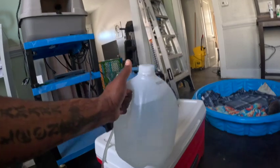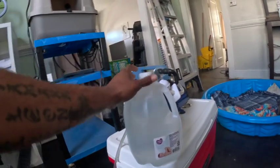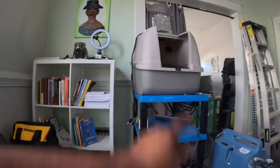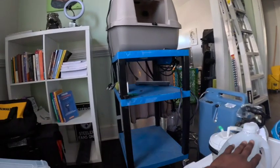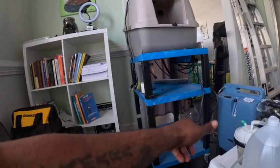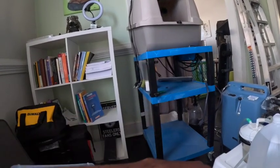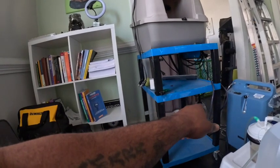We use distilled water for a number of things. We mix the goat's milk with distilled water, and if we're using the incubator's humidifier, we put distilled water in that as well. You don't want to use regular tap water in your humidifier — the calcium and other minerals in tap water can build up and cause it to stop working properly.